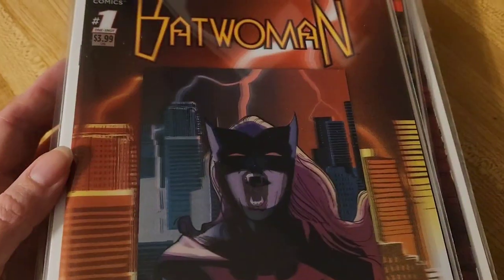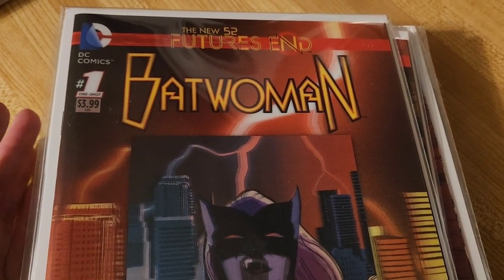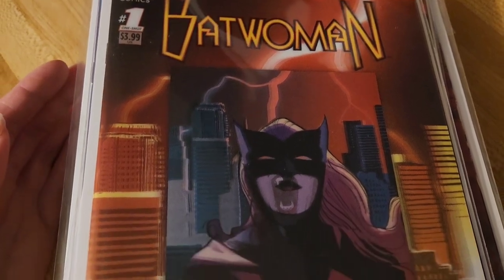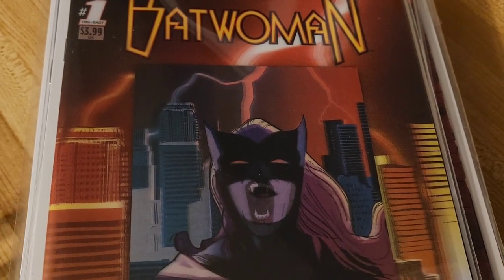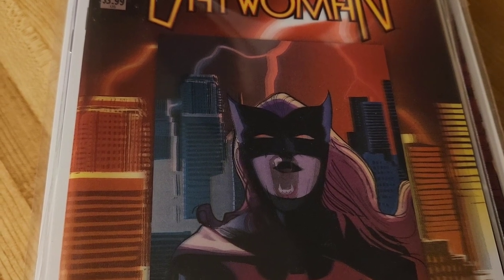Hey everybody, I got another comic book review for you today — or more like a collection video. I'm trying to collect all these Future End 3D covers. I did some research and found out there are 41 of them, and I have 21 of them. They came out in November 2014. I wanted to show you the collection so far instead of doing individual videos for each comic. Some I liked, some I don't like.